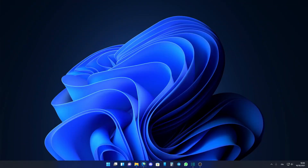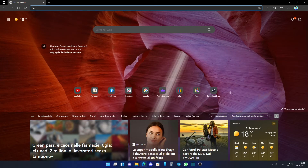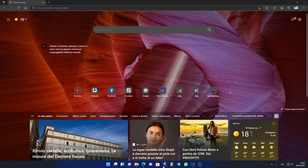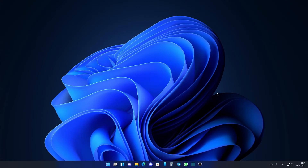Ho notato un'usabilità decisamente migliore. Infatti le animazioni, i suoni, tutte queste cose rendono l'esperienza d'uso molto più confortevole rispetto a prima. Ci sono meno bug, e quando clicchi una cosa, oltre ad essere più fluida perché le animazioni sono più belle, dà proprio la sensazione che funziona meglio. Secondo me questo Windows 11 rende l'esperienza decisamente migliore.